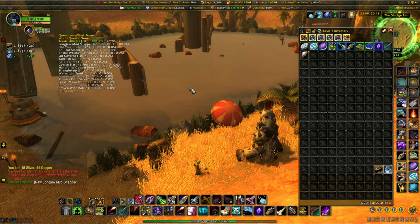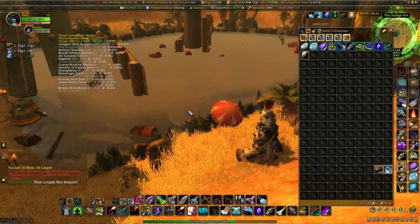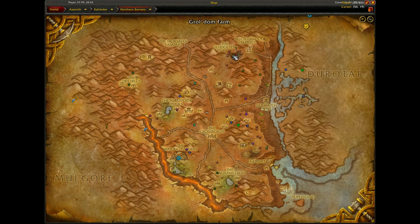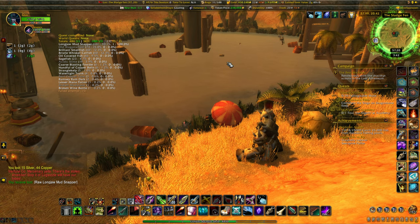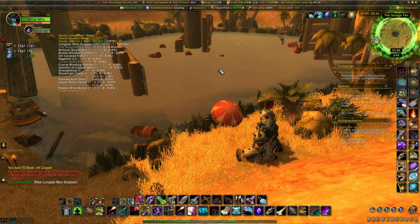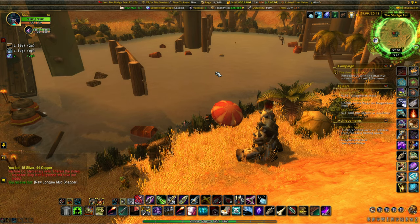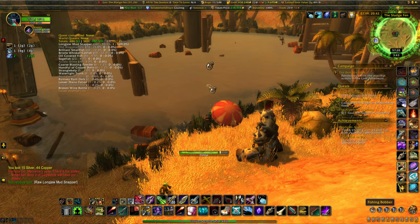There's a raw long jaw mud snapper — all right! In all seriousness, we are here at the Sludge Fan. Lately I've been seeing a lot of videos coming here and fishing for the broken wine bottle. On my realm it is currently selling for 300,000 gold — that's US Illyria — however there are currently six of them up on auction, one of them is mine, so the competition is fierce.